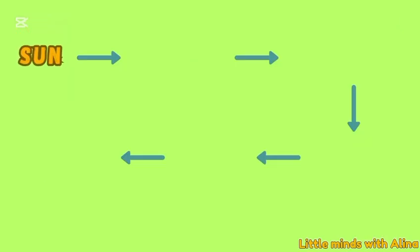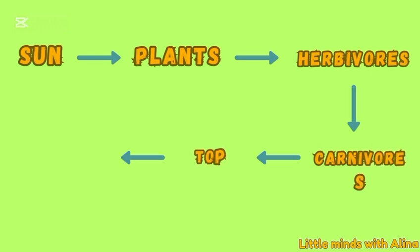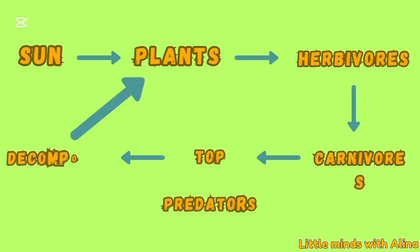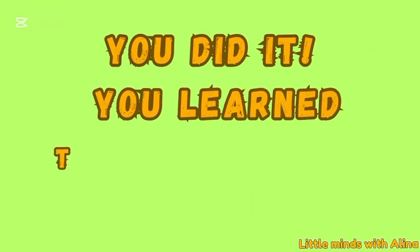Plants get energy from the sun. Herbivores eat plants. Carnivores eat herbivores. Top predators hunt carnivores. After decomposition, nutrients go into the soil, and plants get those nutrients and grow again. That's the food chain, friends.